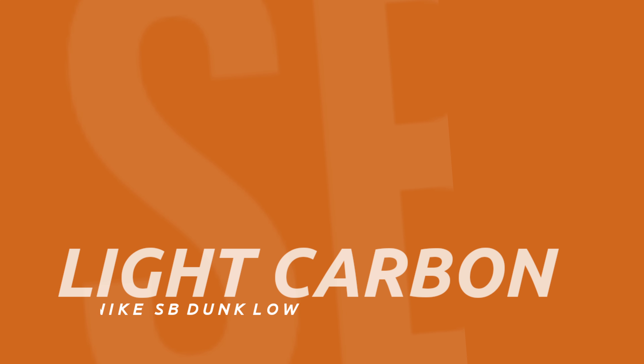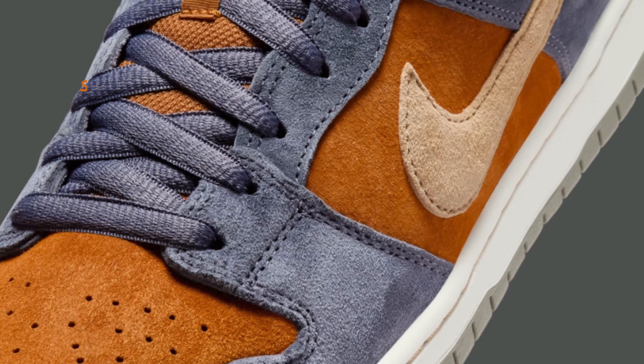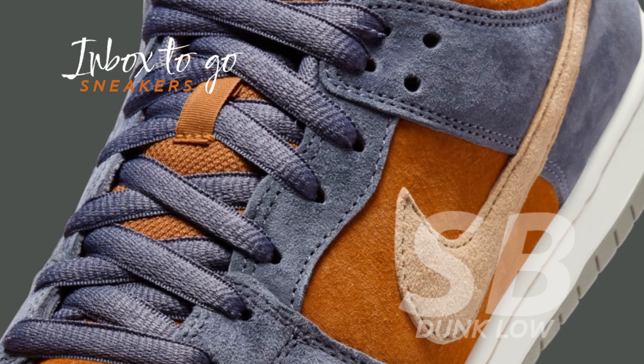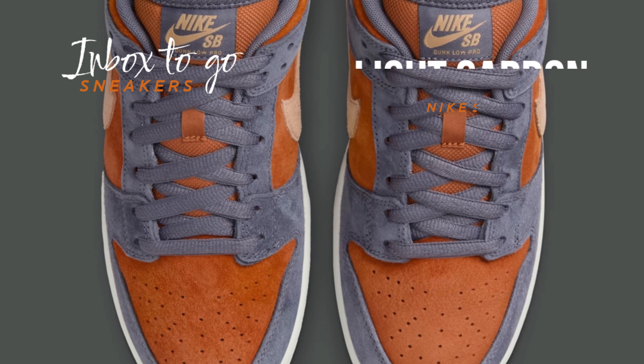Nike SB Dunk Low Light Carbon sneaker information 2024. Just in time for the 2024 holiday season, Nike plans to debut a brand new SB Dunk Low colorway called Light Carbon, with its stunning contrast that is sure to draw attention.